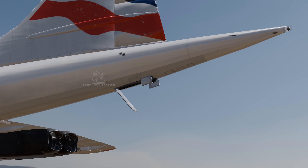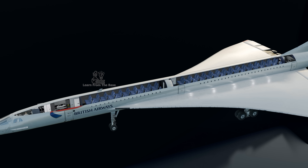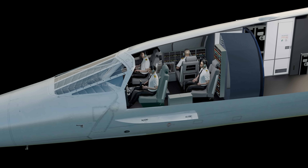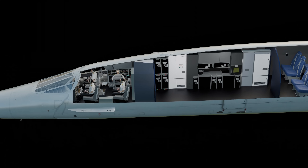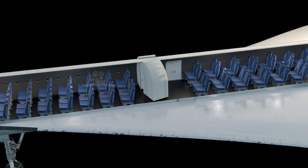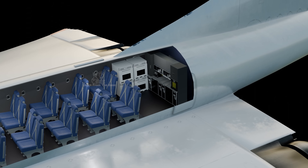The Concorde also had a small tail bumper wheel, not typically used, but designed to protect the rear fuselage and engines during steep takeoff and landing angles. The Concorde's interior layout maximized efficiency in a narrow fuselage while still maintaining luxury. At the front sits the cockpit with four seats — the captain, first officer, flight engineer, and a jump seat for observers or trainers. Behind this is a compact lavatory and galley area, followed by the forward passenger cabin with 40 luxury seats arranged in a 2-2 configuration. Midway through the fuselage are two more lavatories, while the rear section houses an additional 60 passenger seats. At the very back is another galley for meal preparation during the relatively short supersonic journeys.